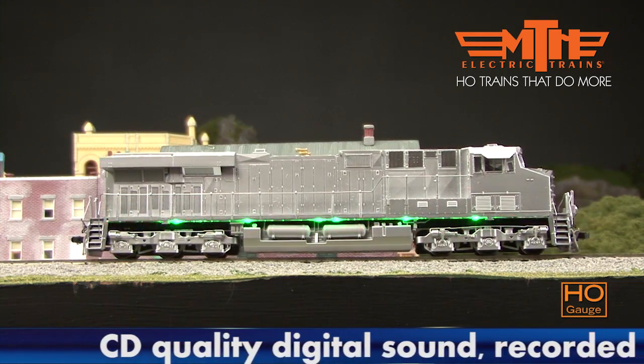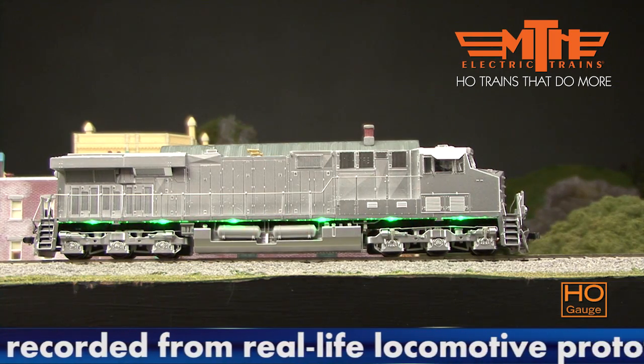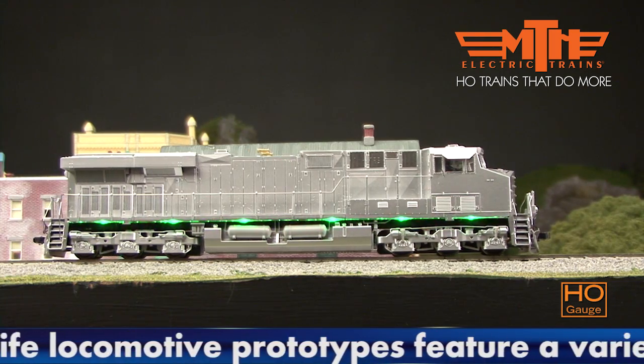In fact, the tooling for our EVO allows us to produce up to four different body-specific road main configurations, ensuring a high level of road-specific accuracy.